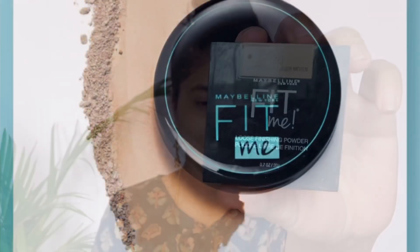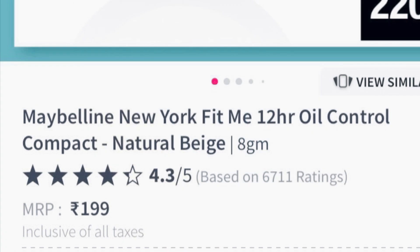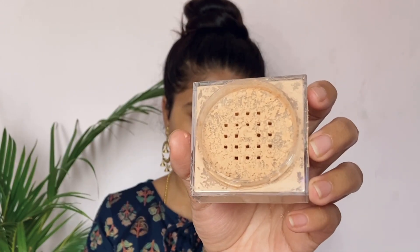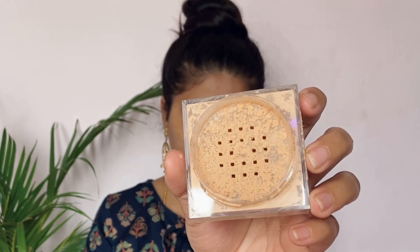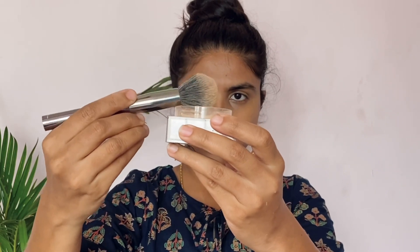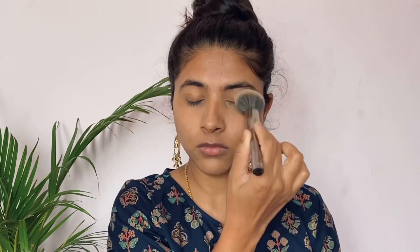I am setting with Maybelline Fit Me Loose Powder. It is a bit costly. For beginners, I suggest Maybelline Fit Me Compact Powder — the only difference is the format. The compact powder is only $100 and is one of the best drugstore compact powders. When I use compact powder, I will use loose powder; both are essentially the same.